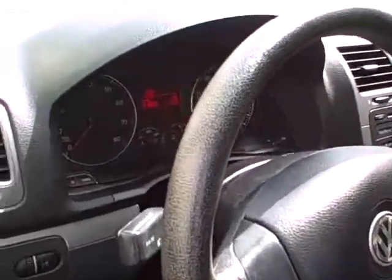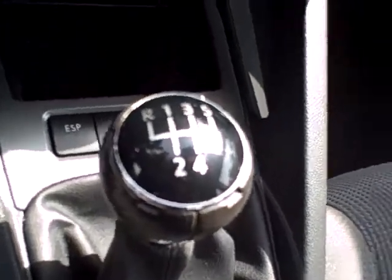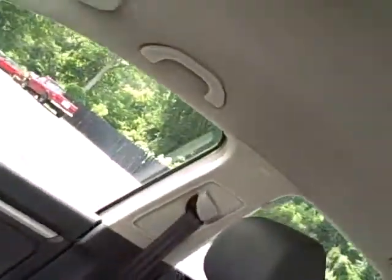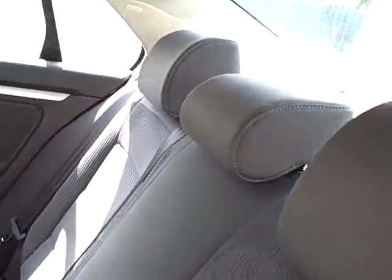Inside you'll find tilt and telescope steering, full power, and nicely heavily bolstered seating that will certainly keep you in place while going around corners. There's a five-speed, traction control, air conditioning, and a stereo CD system. Ten airbags for safety, cupholders, and power outlets are all included.